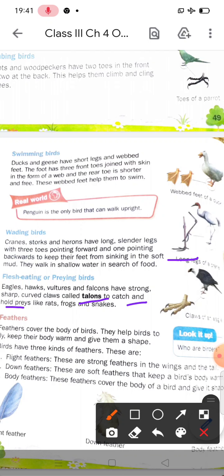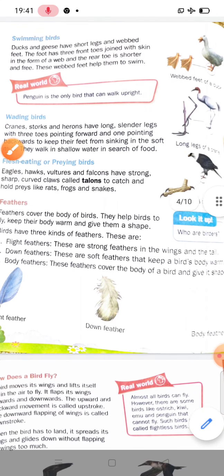In the next lecture we will discuss feathers. Take care, bye.